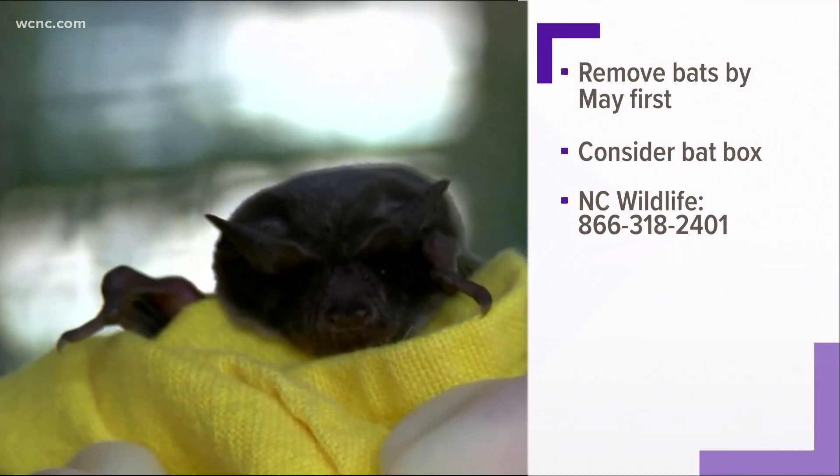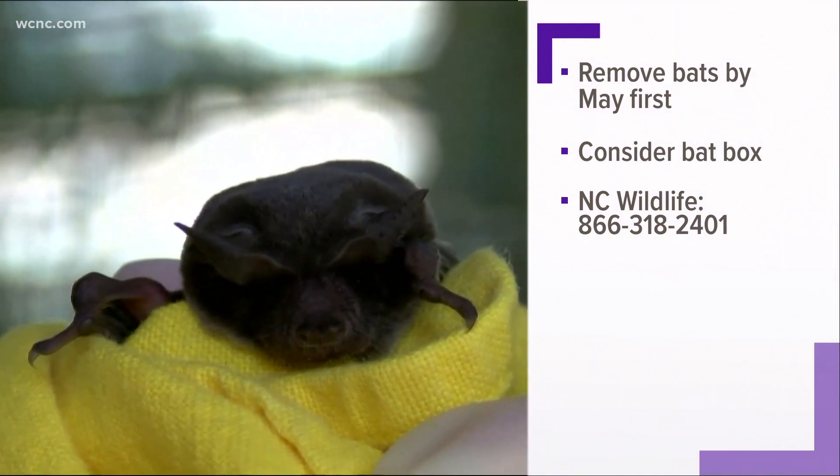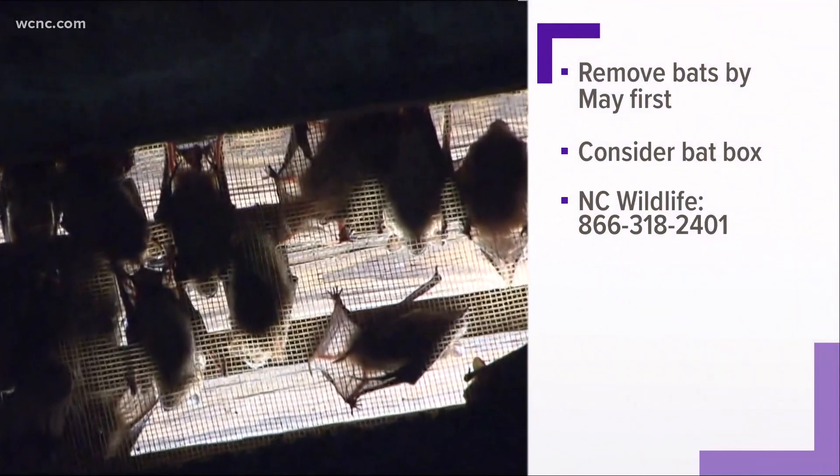Bat guano looks a lot like small rodent droppings or rodent pellets, and usually it will be coming straight down from the area where the bats are entering and exiting the home. If you see bats or find evidence that they are around, you can take measures to evict and exclude the bats yourself.